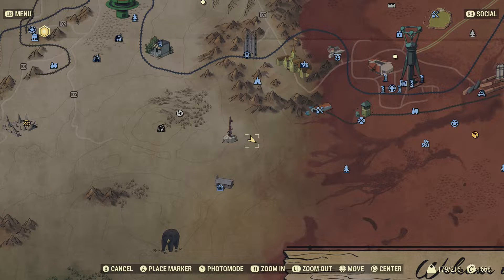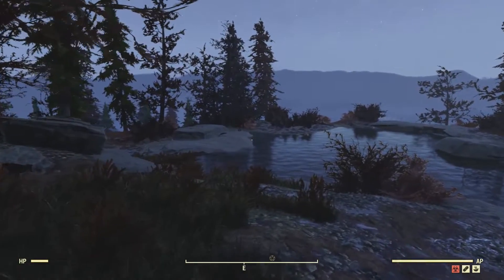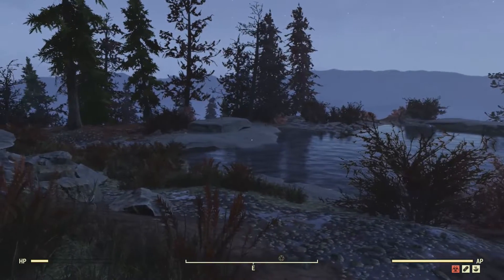For somebody who's looking for a very remote location that you can build from scratch, yet still have a lake to set up your water purification system, this is the place for you.